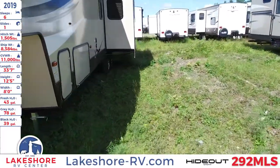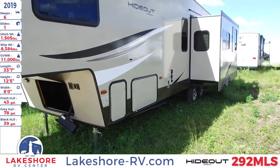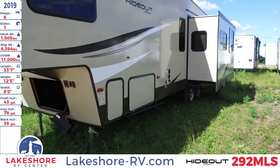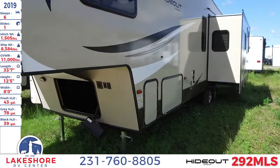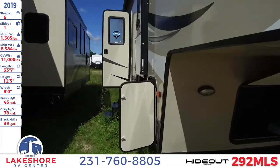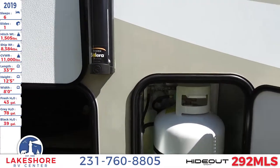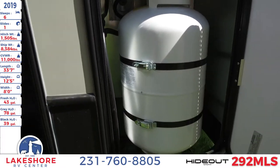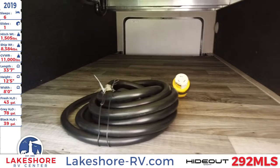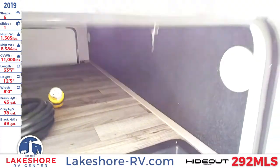On the side here you can see the one slide out that this unit has, as well as right up front the two spots where the LP tank and the pass-through storage are. There's the LP tank on one side and the other is on the exact opposite side. The pass-through storage goes all the way through, and there are a couple of lights so you can see what you're doing even at night.